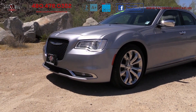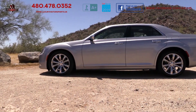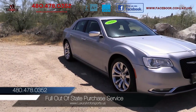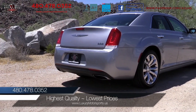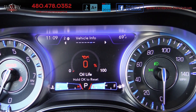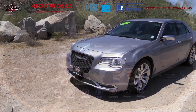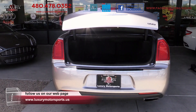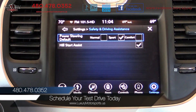It is getting more rare today to find a luxurious-looking car of this size and price. You will find it handles as well as it looks. The rear-wheel drive makes this one fun to drive, and the V6 is exceptionally smooth and responsive. Your tallest passengers will love the luxury hush-quiet and spacious cabin too. Come see how easy it is to drive, sign, and buy at Luxury Motorsports. Luxury Motorsports is open seven days a week. Please call us to schedule your test drive today at 480-478-0352.